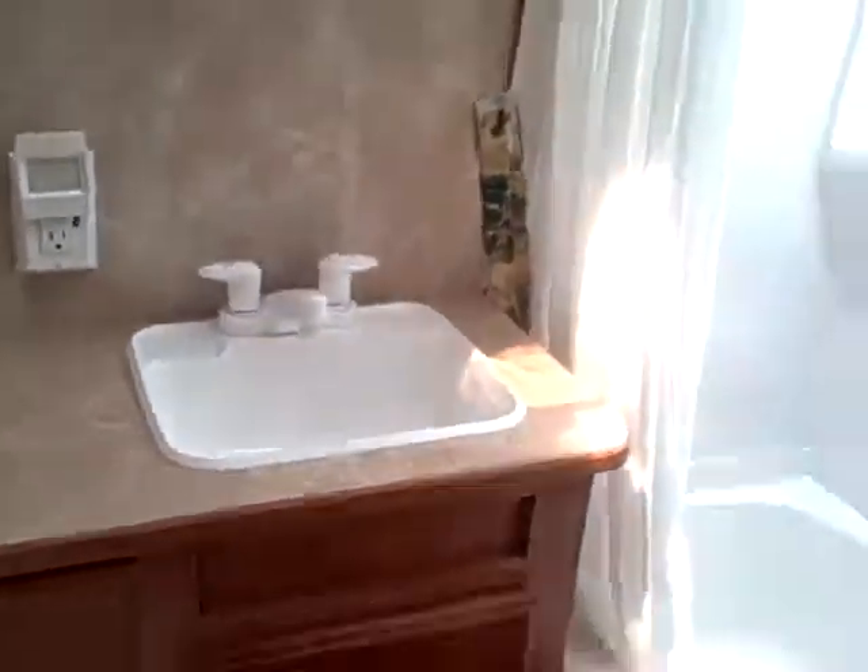Come and look in the bathroom here. You've got a full stand-up shower — a good-sized man can get in here and take a shower with no problems. You've got a full-size toilet stool and sink, very comfortable as compared to some trailers.